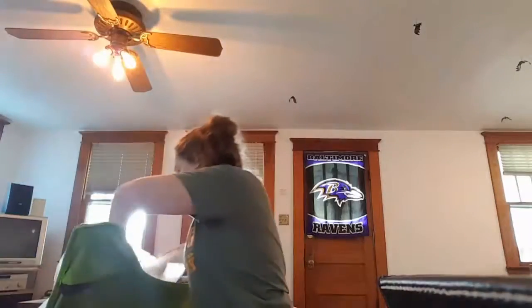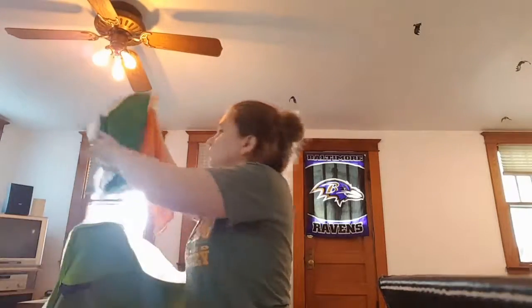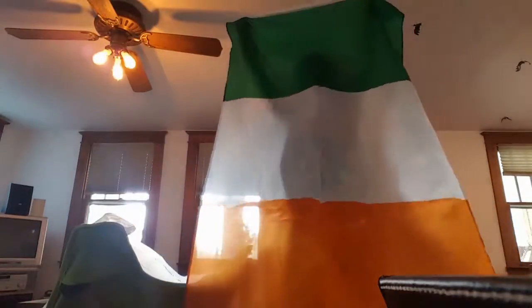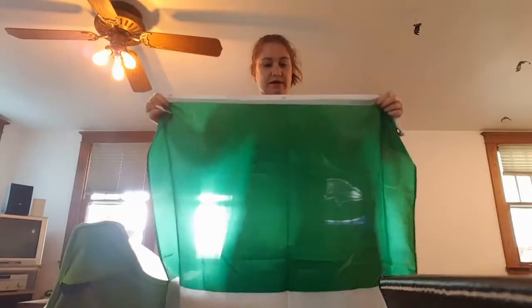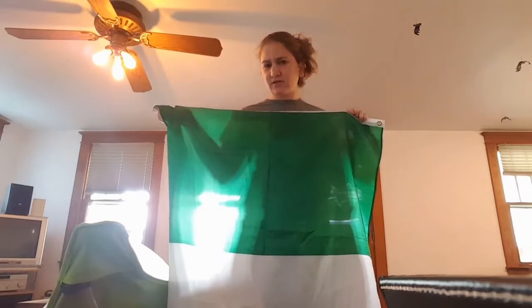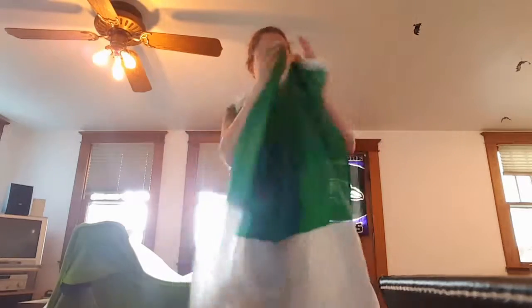Let's look at my clothing haul — my linen clothing. I got an Irish flag for the household since I had one but can't find it. I got this one for around two dollars fifty, but half off that.